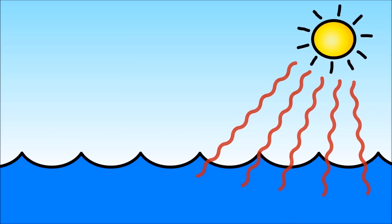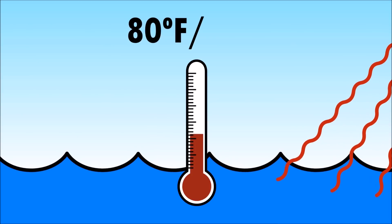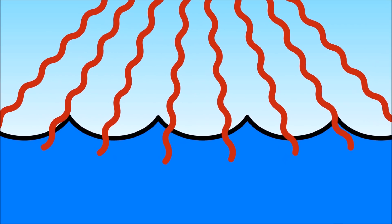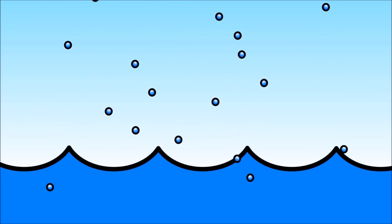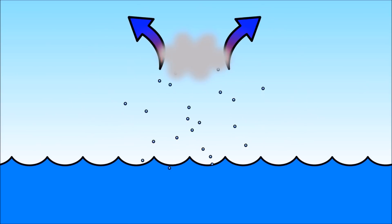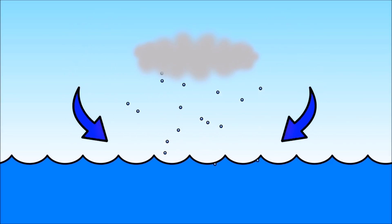For a hurricane to form, the heat from the sun must warm the tropical ocean water to about 80 degrees Fahrenheit or 27 degrees Celsius. As the water gets warmer, it evaporates. The evaporated water moves up into the atmosphere and forms a cloud. Air rises and pushes the evaporated water up, making the cloud even bigger.